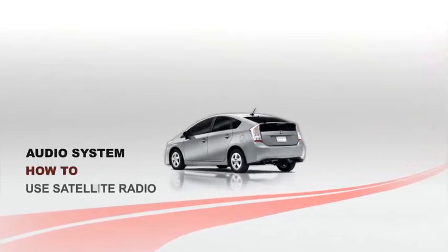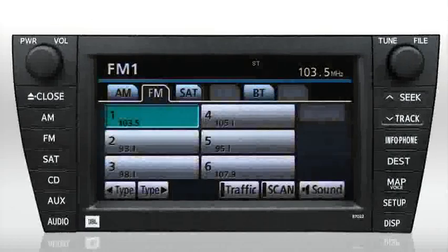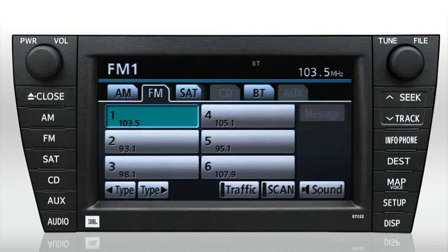Use satellite radio. Your Toyota audio system with navigation comes satellite radio ready and includes a complimentary subscription for three months. To choose satellite radio, press the SAT tab on the audio system screen or press the SAT button on the left side of the bezel.